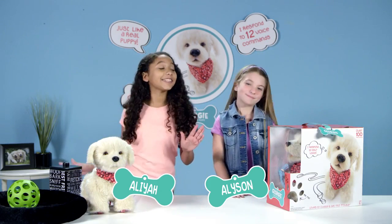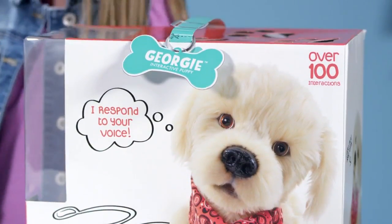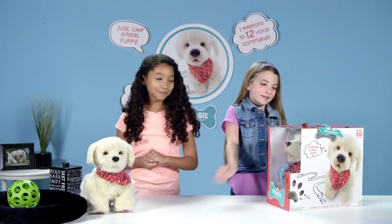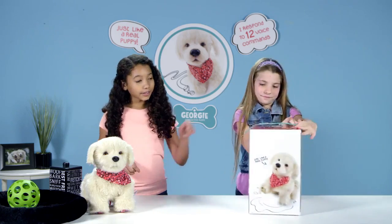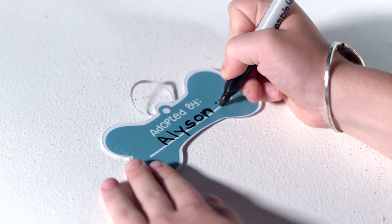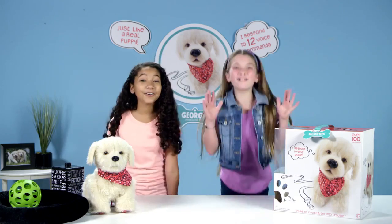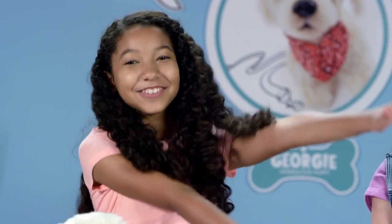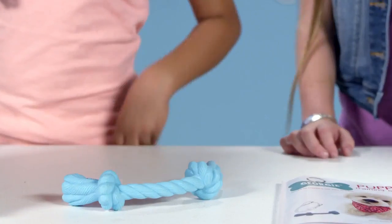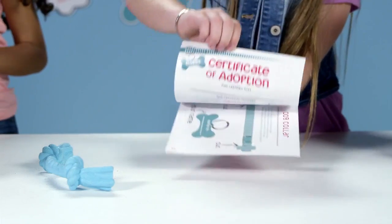Hey, Georgie! So today we are going to be opening Georgie! He comes in this really cute box that looks like a little puppy crate. The handle on the crate can be removed and turned into the cutest dog collar. You can write your name on the back of Georgie's name tag, wrap the collar around Georgie's neck, and tape it together. So cute! Now let's see what else comes in the box. Oh, look! He has his own rope toy! And he comes with his own puppy training guide with an adoption certificate.